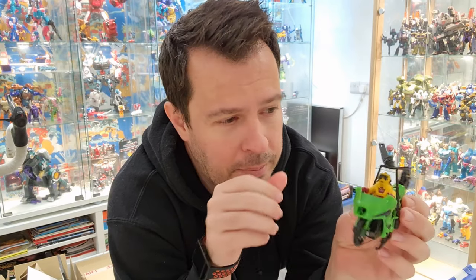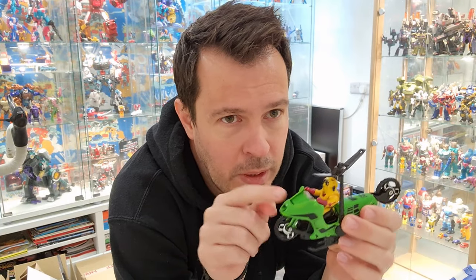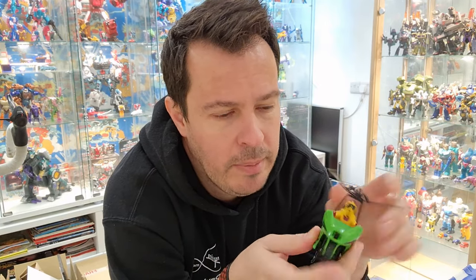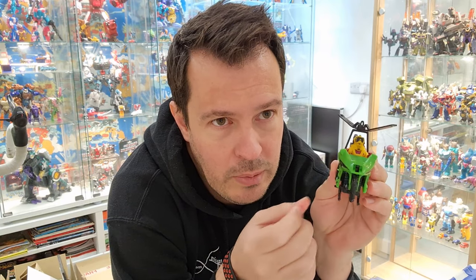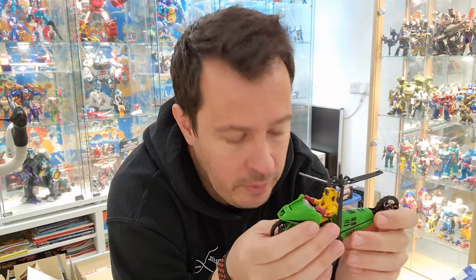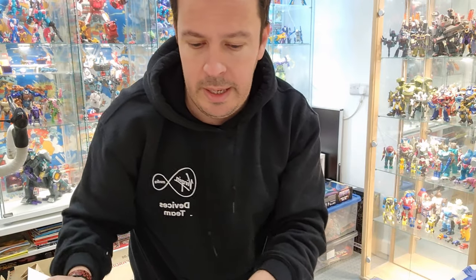Next up we've got some M.A.S.K. bits — this might have been from one of the Facebook groups. I do have the bike with the windshield up in the loft, but I didn't have Brad here with his mask. So it was mainly to get that, and then I'll probably sell the bike or keep it as a spare until something else turns up.